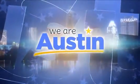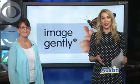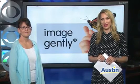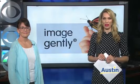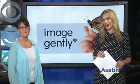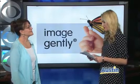It can be a scary and stressful time when your child needs medical attention, but the team at ARA Diagnostic Imaging specializes in extra special care for kids. Pediatric radiologist Dr. Gail Lonergan is here to share more. Thanks for being with us this morning. Thank you, Taylor.